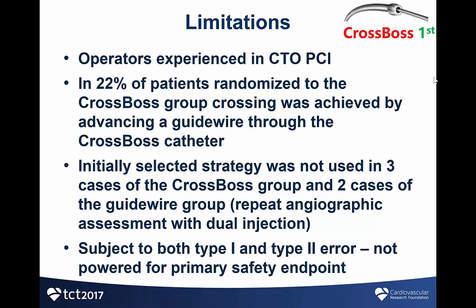The study has limitations. First, it was done in centers highly experienced in CTO intervention, so results may not necessarily apply to less experienced centers. In 22% of patients randomized to the CROSSBOS group, crossing was achieved by advancing a guidewire through the CROSSBOS catheter. In a few cases in both groups, the initially selected strategy was not used, due to repeat angiographic assessment with dual injection at the time of the procedure. Finally, the study is subject to both type 1 and type 2 error and was not powered for the primary safety endpoint.